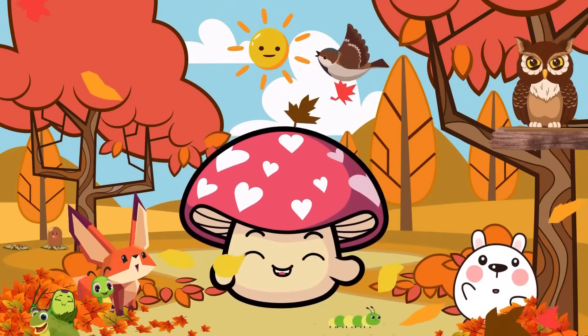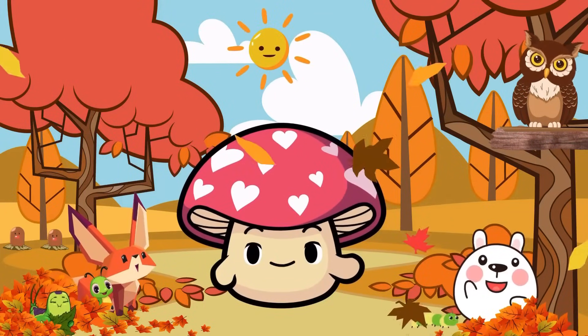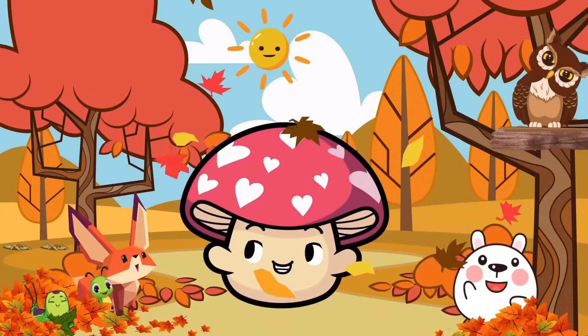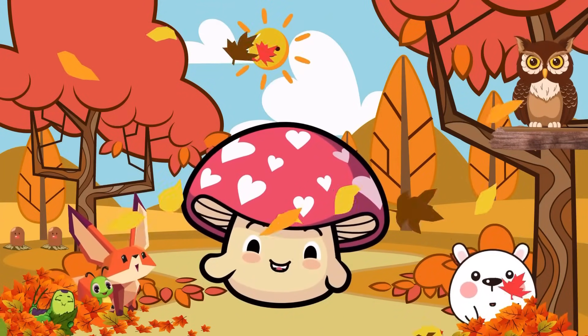Hi kids, I'm Lomi, and I'm thrilled to welcome you to our woodland adventure of mastering the nine times table. Join me as we dive into the world of numbers and have a blast learning and teaching my woodland buddies all about those nines. Let's make learning fun together. Let's begin.